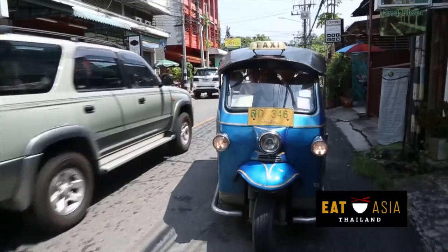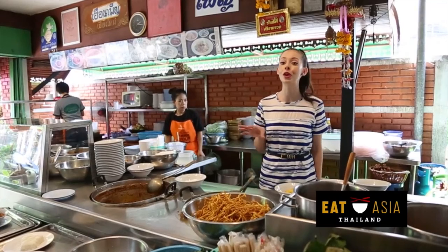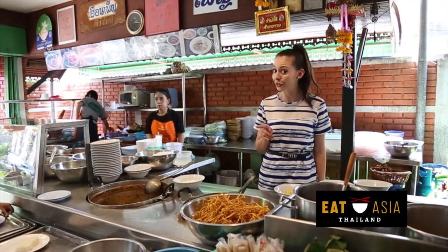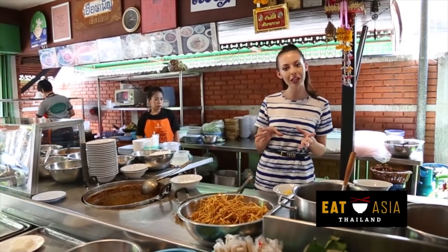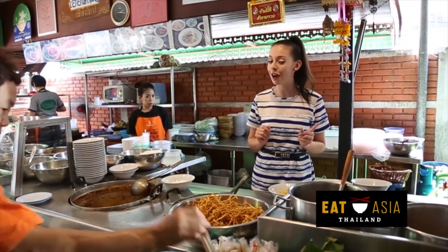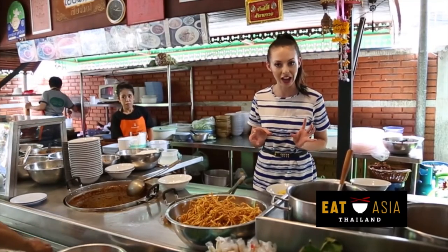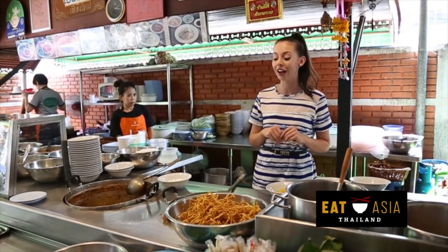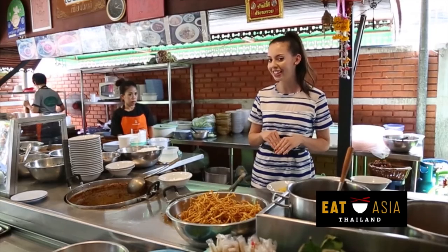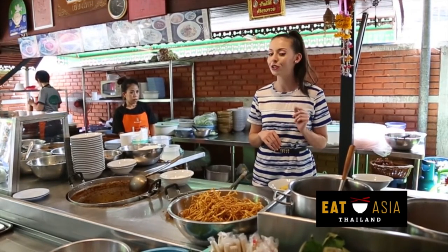Next up, something more traditional. This morning we got a bit of a special tip-off from our tuk-tuk driver. We were talking about researching the cuisine in Chiang Mai and specifically Khao Soi, and he said you have to go to Hun Fen, which is in the central area close to Chi Dai Luang. They've been here 50 years and it's been in one family, and apparently they do the dish really well.